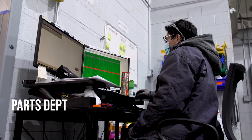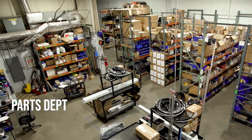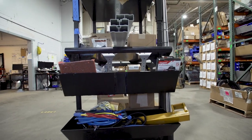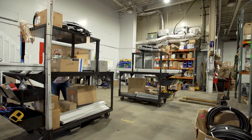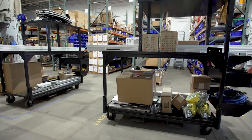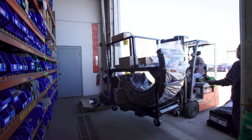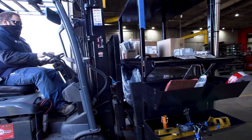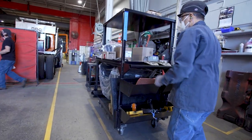The first step in the assembly process requires that we have all the correct components to complete the build. Our parts department begins by gathering all the necessary components and putting them onto job carts. This enables our installers to avoid having to walk back and forth looking for those parts. Every part has a place on the cart to ensure that the right part arrives at the right place at the right time.